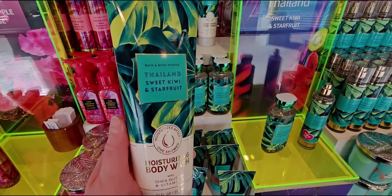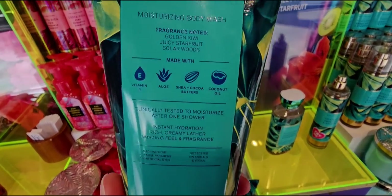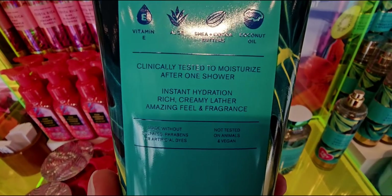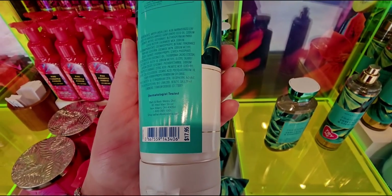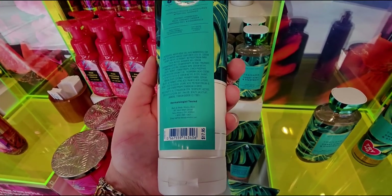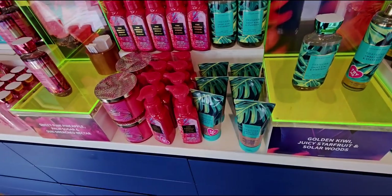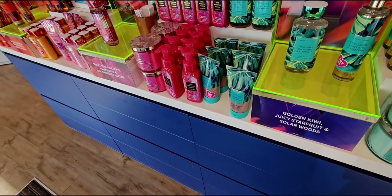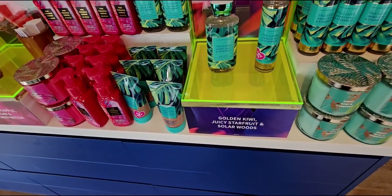I thought I'd covered everything on the Thailand table, but I actually walked away and did a tour of the store and then walked back - I missed a couple things. I filmed the rest: there's just so much to see and take in.